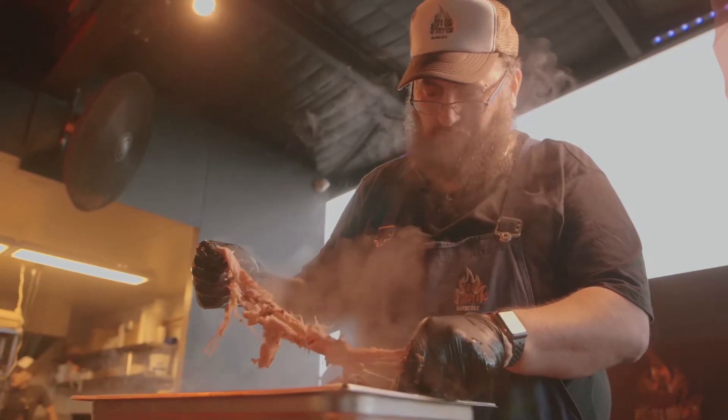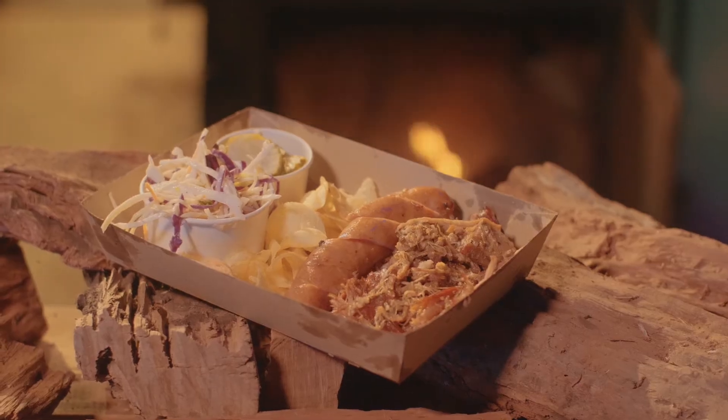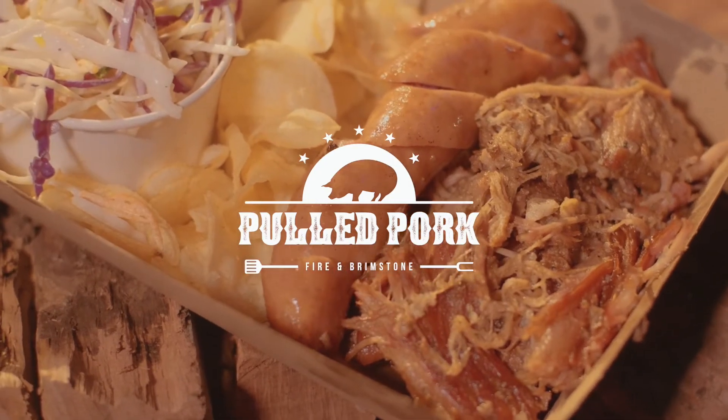Check out our pulled pork restaurant for a homey atmosphere and amazing pulled pork. The Fire & Brimstone is one of the best BBQ restaurants in the world.